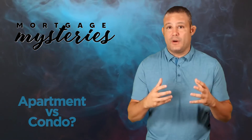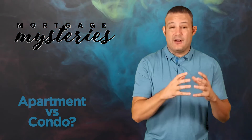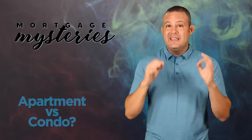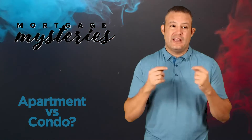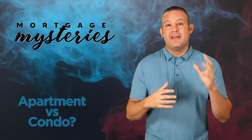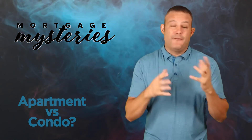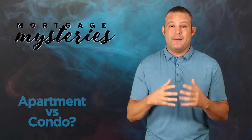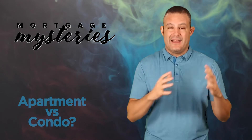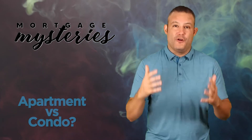Somebody on our team will get with you within 24 hours to work out whether you should be a homeowner instead of a renter, or whether you should be finding a realtor and looking for a condo instead of renting an apartment. These are important financial questions you need to be asking yourself to help you obtain wealth over your lifetime, and we're here to help. We'd love to get you pre-approved. If you're looking at a condominium in a state where we're not currently licensed, don't worry — we have an amazing pool of realtors and lenders we can refer you to.